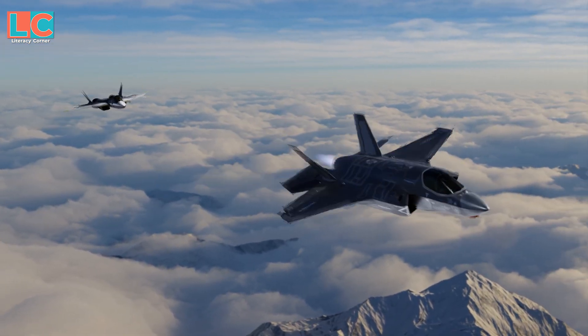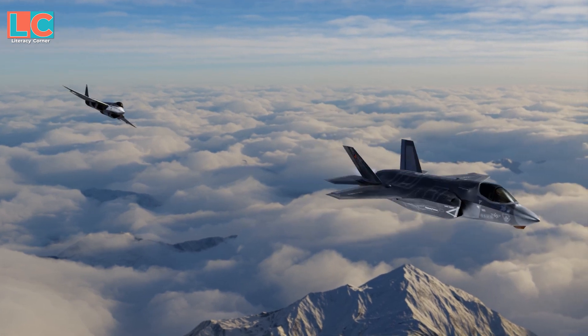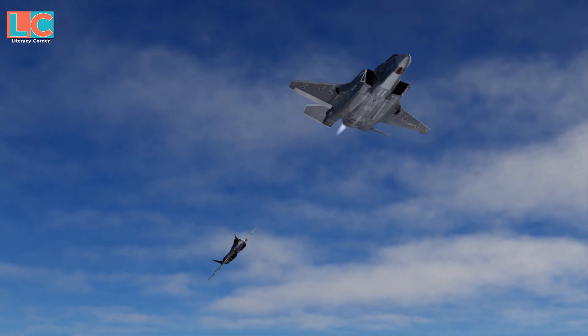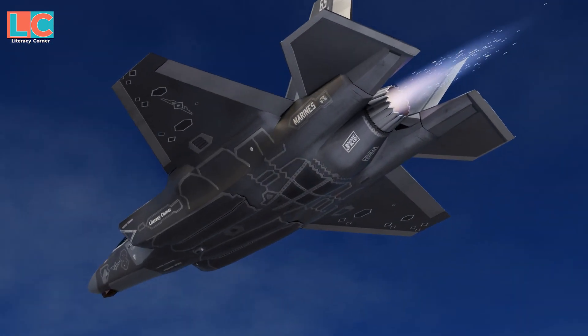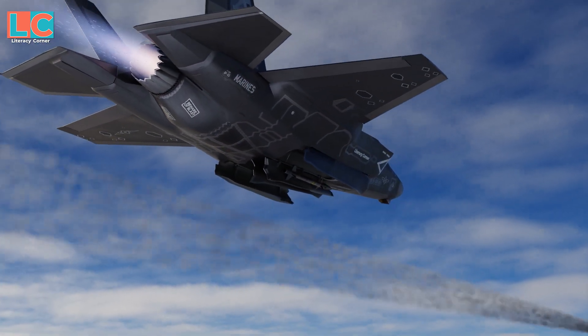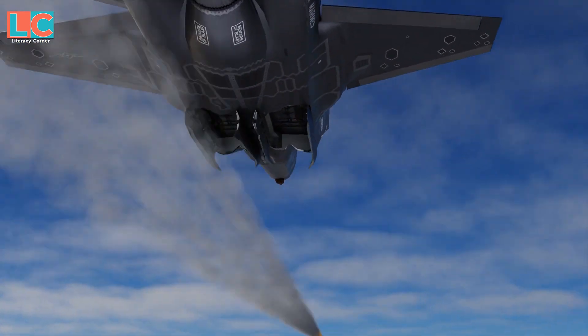This means the F-35B and C are not designed for a dogfight because they don't have internal guns. But according to experts, why does it need a gun if it can launch missiles kilometers away from the target without being detected by the enemy?